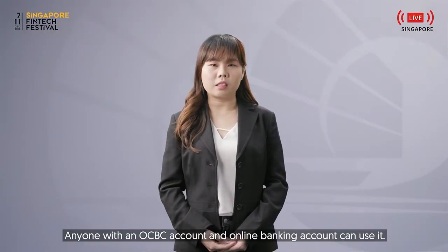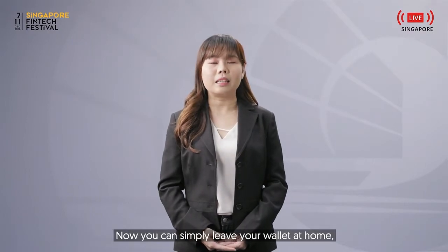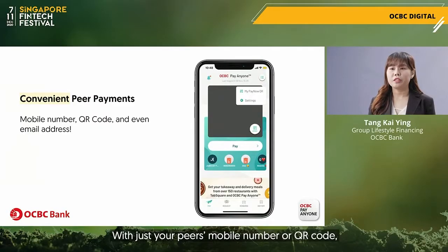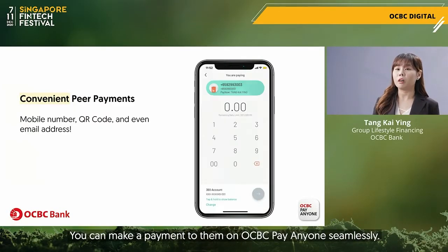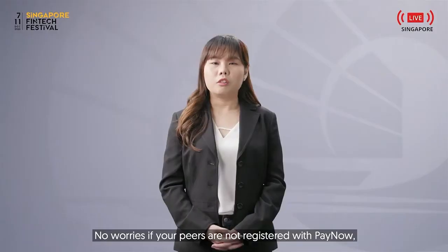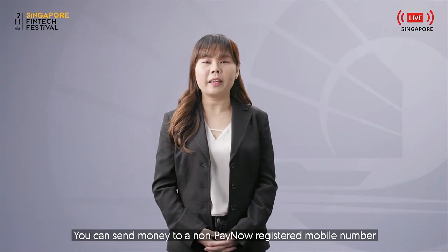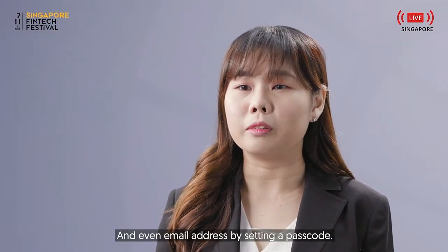Anyone with an OCBC account and online banking account can use it. Now you can simply leave your wallet at home, bring your phone and pay anyone. With just your peers' mobile number or QR code, you can make a payment seamlessly. No need for bank account details or even adding of payees. No worries if your peers are not registered with PayNow — you can also send money to a non-PayNow registered mobile number and even email address by setting up a passcount code.